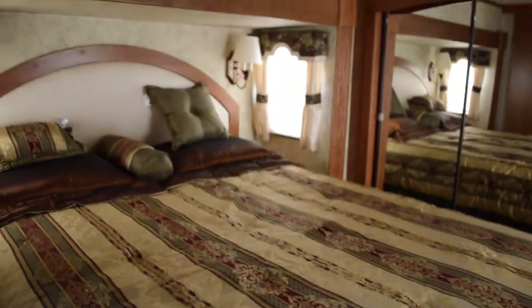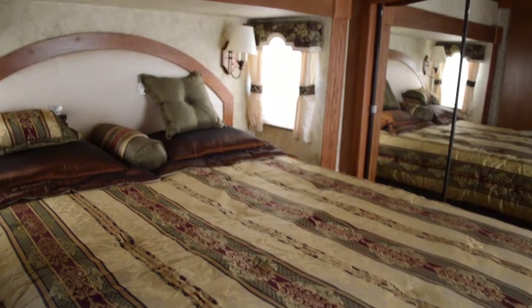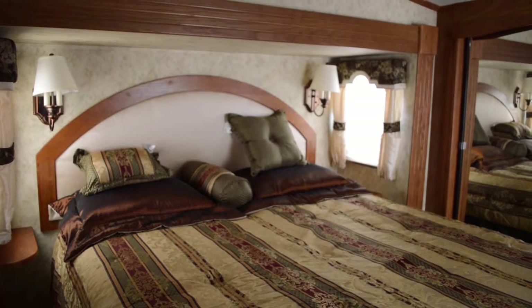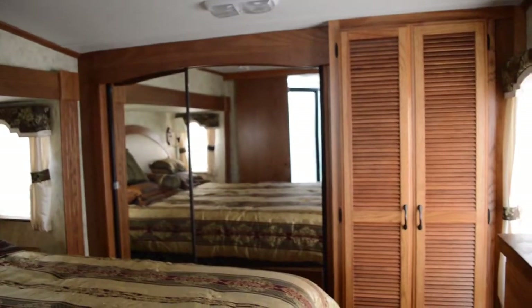Let's move up into the master bedroom. Nice door leading into the master bedroom — kind of a decorative glass of sorts. We see this queen-size bed with a beautiful cover and a nice headboard. Lighting on each side for his and her reading. Mirrors.